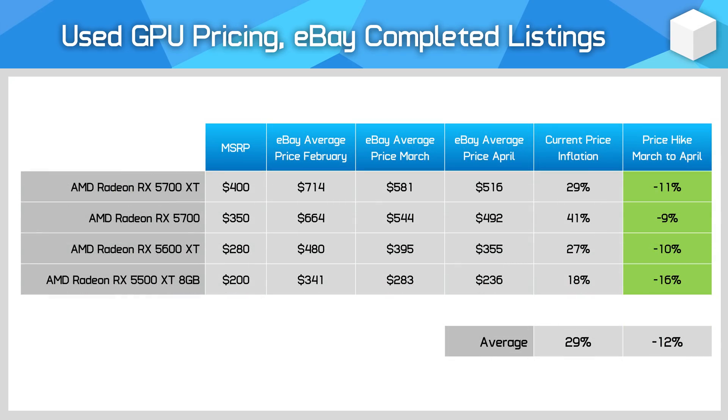AMD's Radeon RX 5000 series saw more modest price drops than NVIDIA's last generation, falling by 12% on average. However, since the start of the year these cards have really fallen off a cliff — the RX 5700 XT was selling for $900 in mid-December and today they're just a touch over $500. That's how much impact the reduction in mining profitability has had, along with improved availability for current-gen cards.